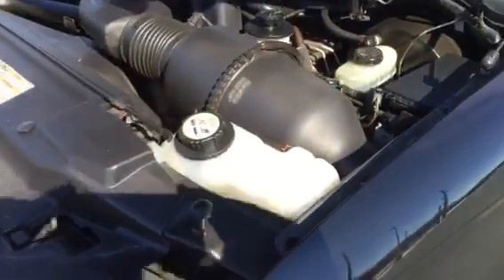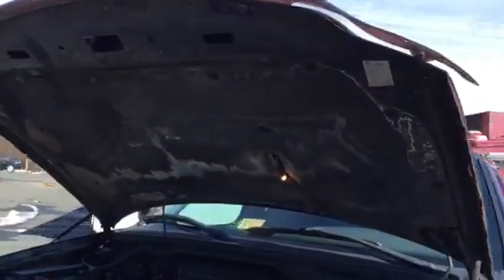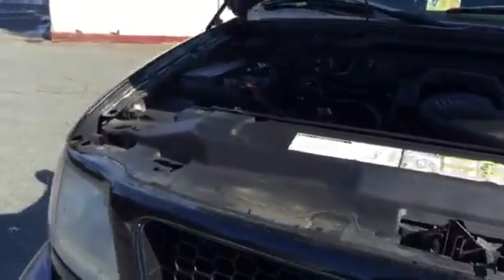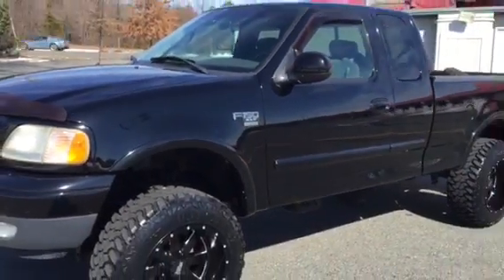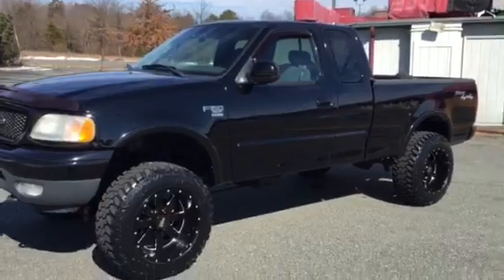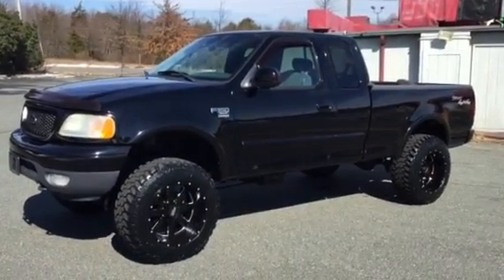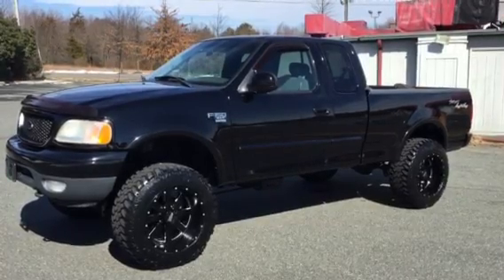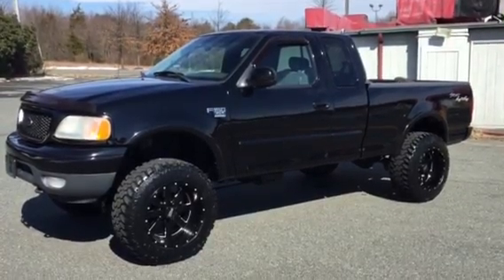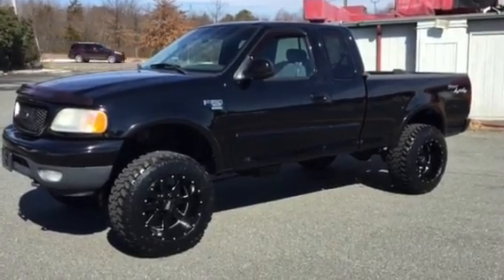I apologize for the glares — it's hard to shoot a good video in direct sunlight with all the different angles. I hope this video gives you an idea of what kind of shape this truck is in. If you think this truck is for you, visit us online at www.autosbychoice.com or call 540-848-2825.